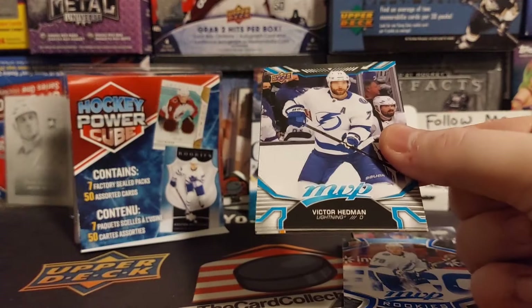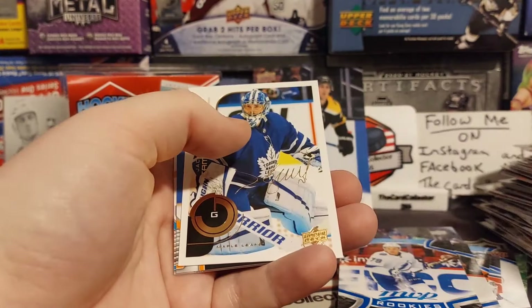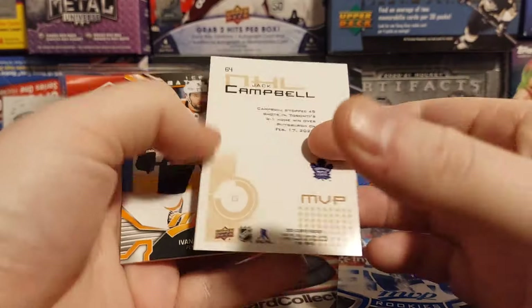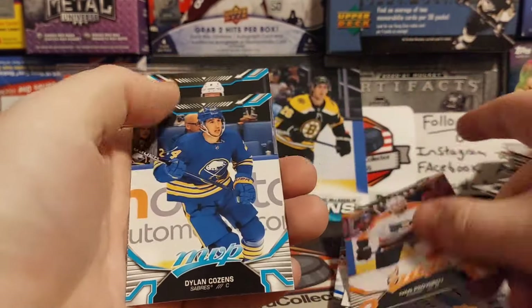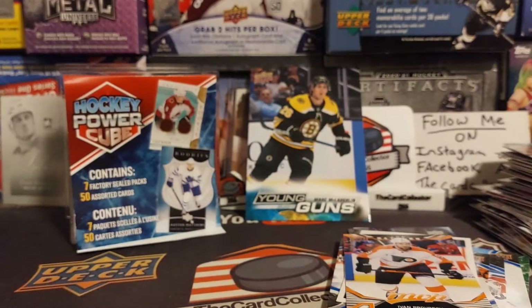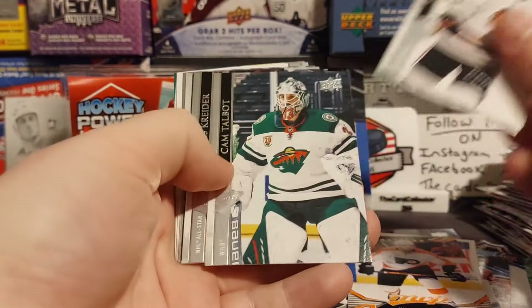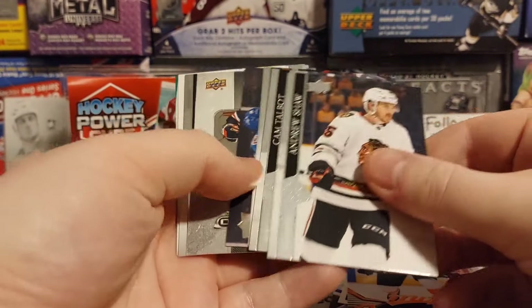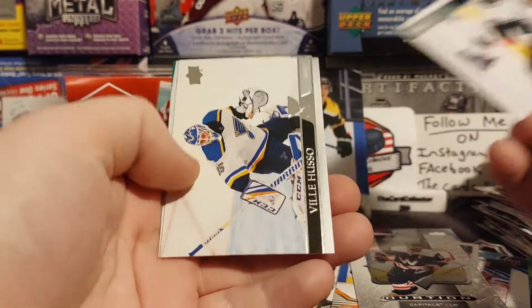So let's get right into the MVP here. First we got Hedman, Dan Killorn — so it looks like a Tampa Bay pack. We got Jack Campbell. Provorov is our Ice Battles. Dylan Cousins and Makar. Next is 2020-21 Hockey. Let's see if we can pull a Young Gun or a retro Young Gun. We got an Ovechkin Ovation. So nothing to go home about there.